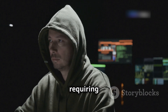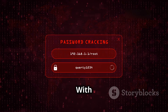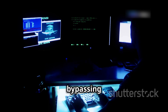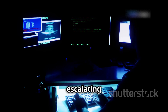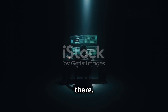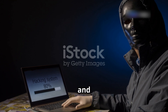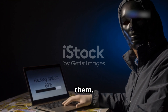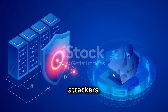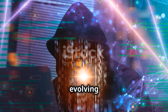Once a vulnerability is identified, the hacker develops or acquires an exploit — a piece of code designed to take advantage of that specific weakness. This requires deep understanding of software, operating systems, and networking protocols. With the exploit in hand, the hacker attempts to gain access, bypassing security measures, escalating privileges, or installing backdoors for persistent access. Real hackers are also masters of covering their tracks, erasing logs and hiding their presence to avoid detection.